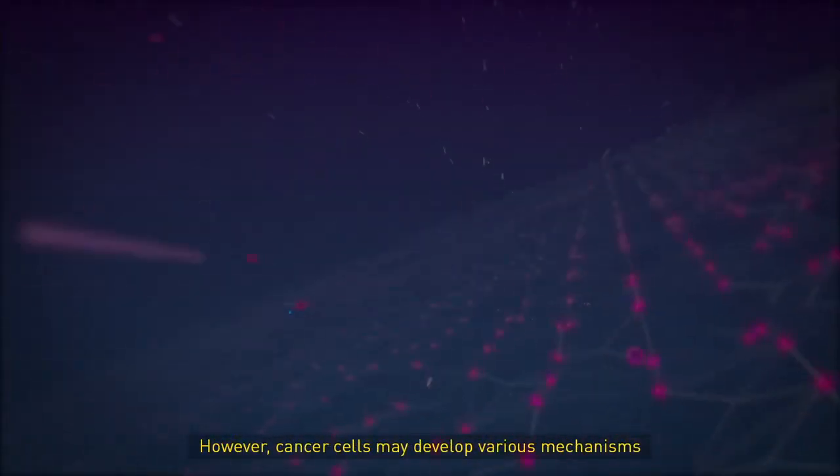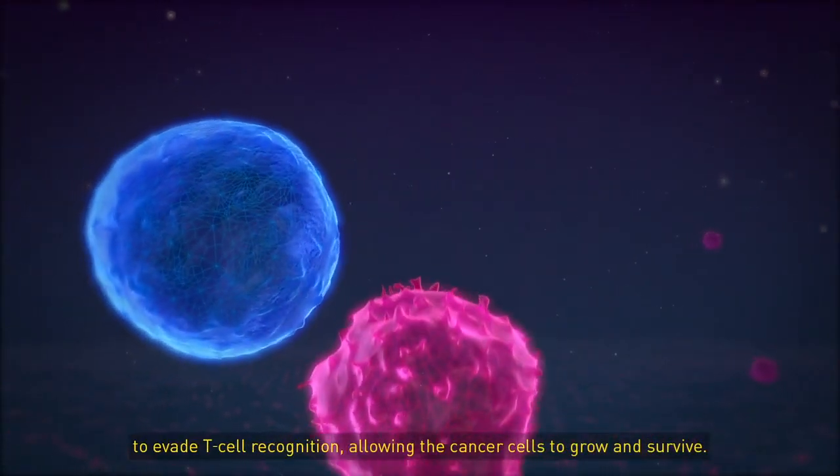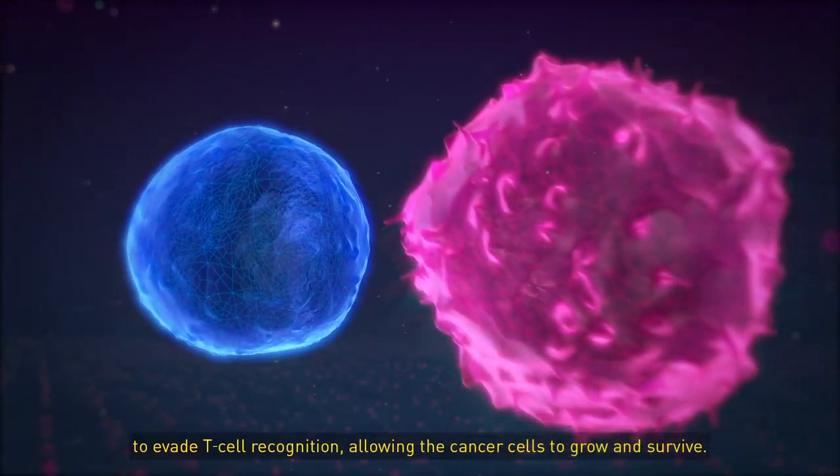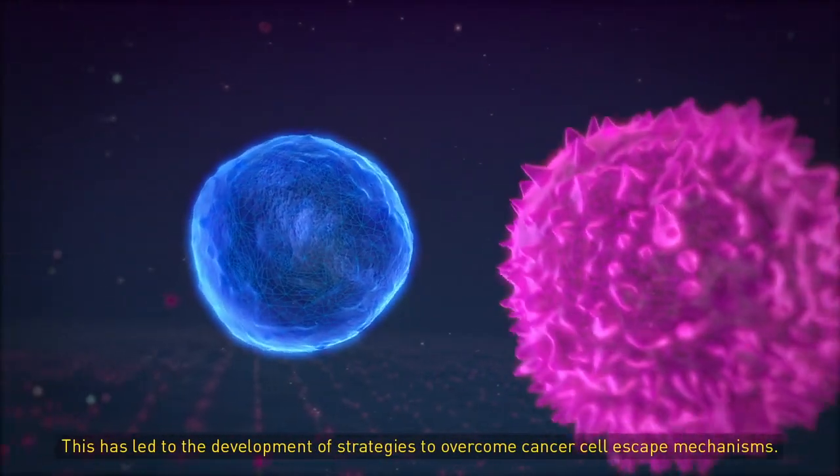However, cancer cells may develop various mechanisms to evade T-cell recognition, allowing the cancer cells to grow and survive. This has led to the development of strategies to overcome cancer cell escape mechanisms.